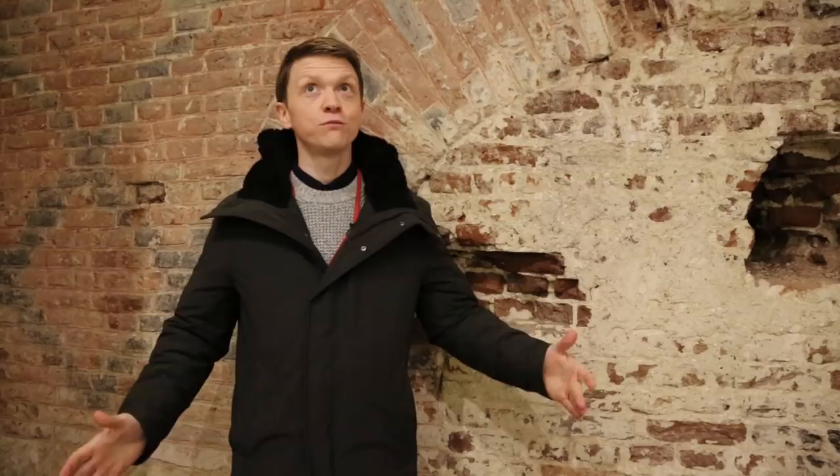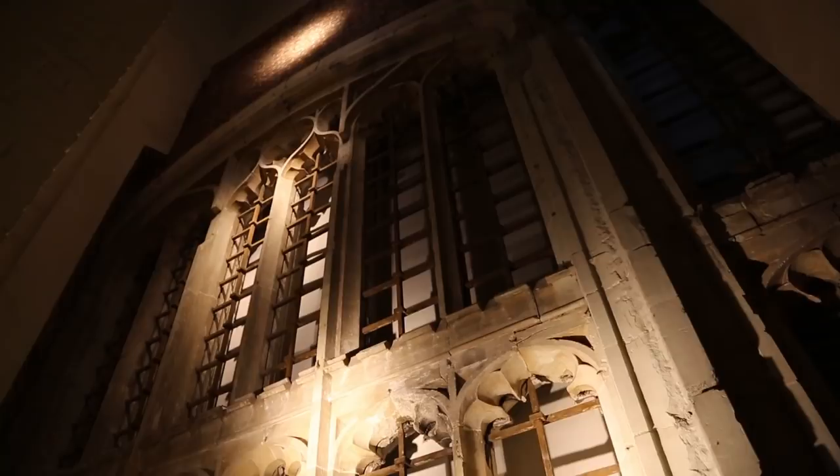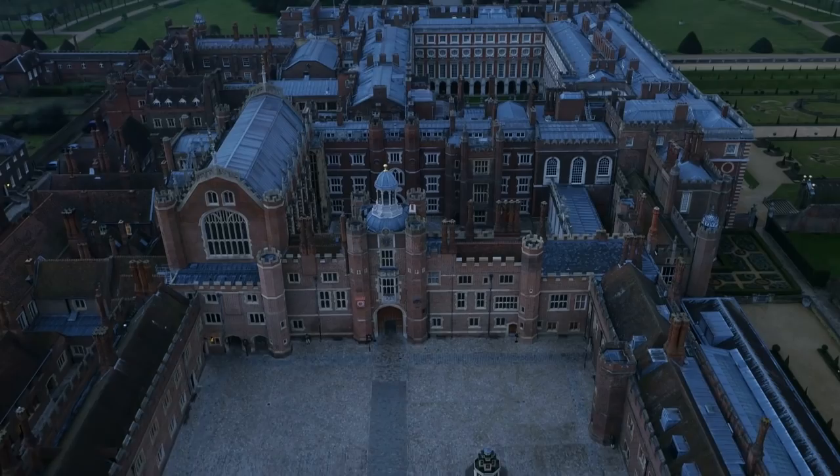This wall is really exciting for a number of reasons. It gives us a glimpse of a hidden part of the chapel. This wall would originally have held a huge stained glass window looking out into the gardens and the park to the east.